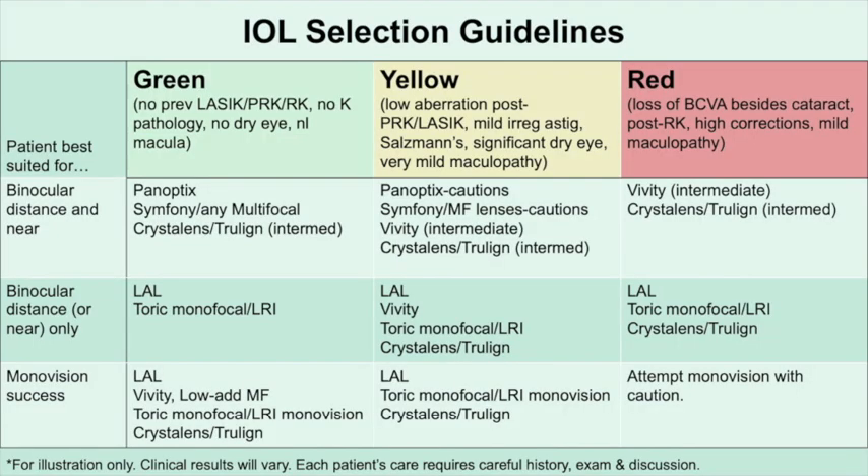These patients require extra counseling and time. For binocular distance acuity, the LAL is a reasonable choice, as is a toric monofocal or Crystal Lens and TrueLine. A simple monofocal with an LRI also works for these patients, and of course the same combinations could be used for monovision.